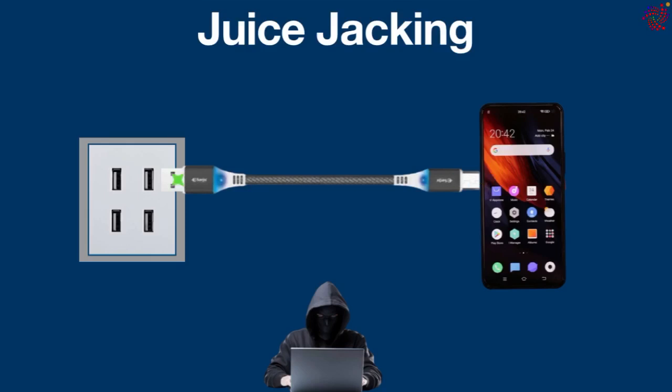Hackers can steal personal data or deliver malware. Most attacks target both Android and iOS mobile devices, with older devices being particularly vulnerable due to their outdated software. Juice jacking attacks are successful because the same port used to charge a device also transfers data.